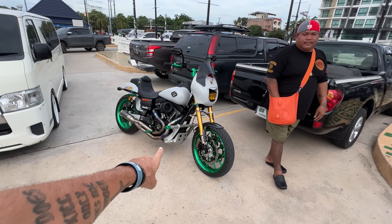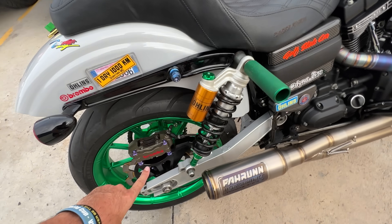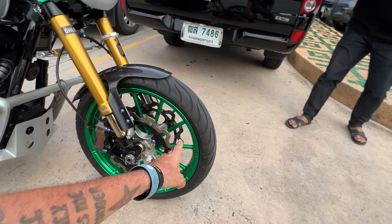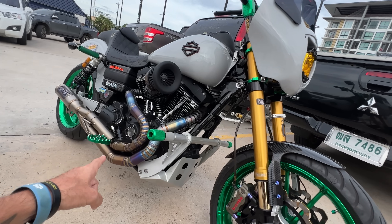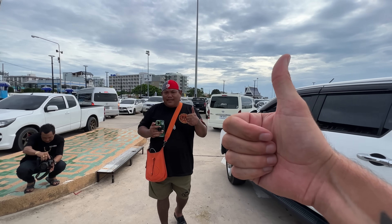Look at this guy's Harley — custom titanium header work, Öhlins, Brembo brake kit, and the wheels are powder coated green. Can you imagine how much this custom titanium exhaust would cost in the US?